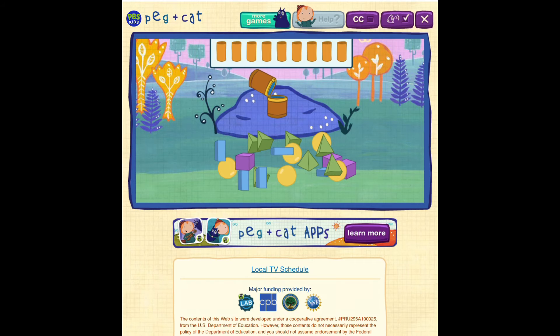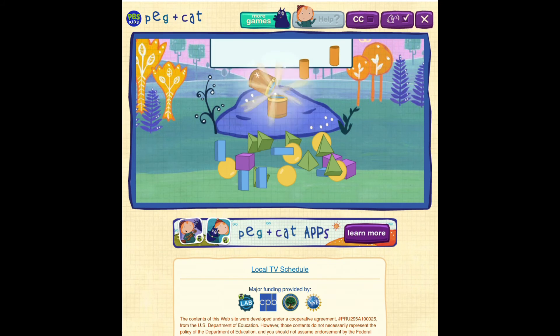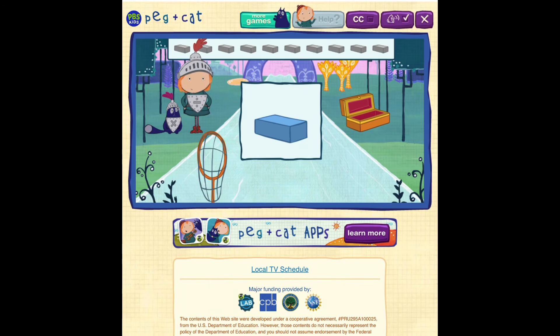Let's see how many jewels we found! One, two, three, four, five, six, seven, eight, nine! Thank you, brave knights! You found all my jewels! Will you help me find my jewels that are shaped like this? This is a rectangular prism! A rectangular prism is a solid shape that looks like a box and its sides are rectangles!